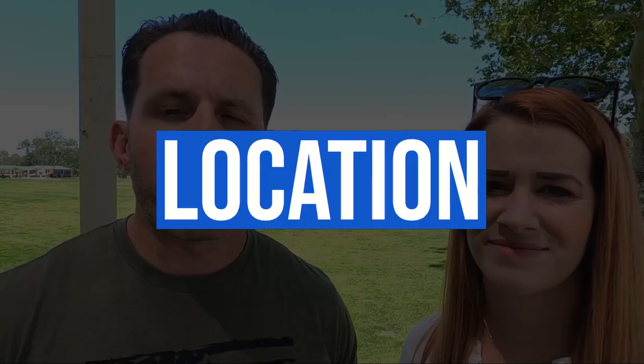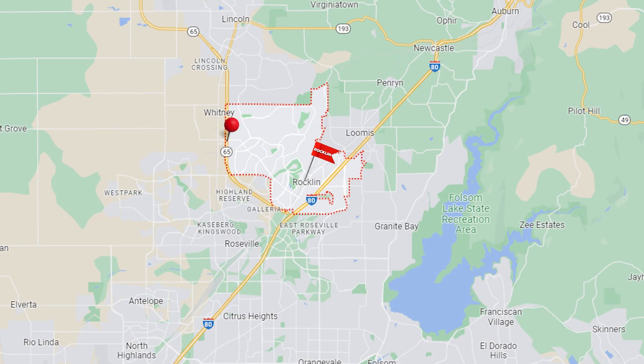Jumping right into it — where is Rockland located? Rockland is going to be located in between Highway 65 and Interstate 80. It's going to be just north of Roseville, a little over 19 square miles, and it butts up to other cities like Lincoln, Roseville, some parts of Loomis, and some parts of Granite Bay.